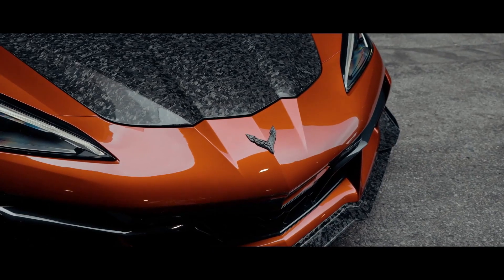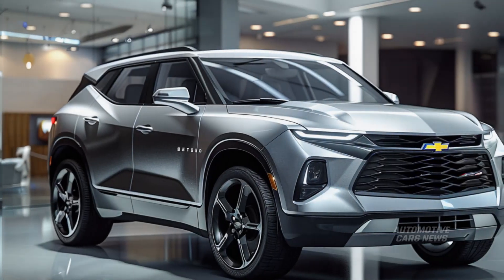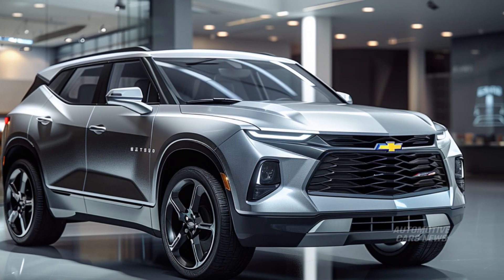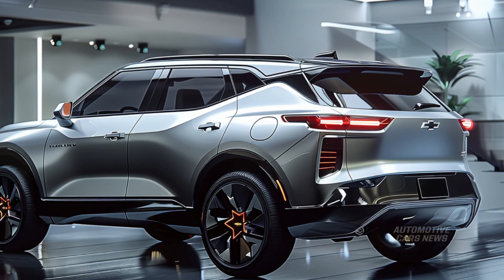Welcome to my channel. Despite the fact that we have modest hopes for the 2025 Chevrolet Blazer, we might see some minor updates, such as a new paint color or the standardization of a feature that was previously an optional additional feature.